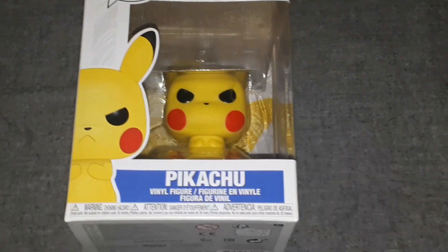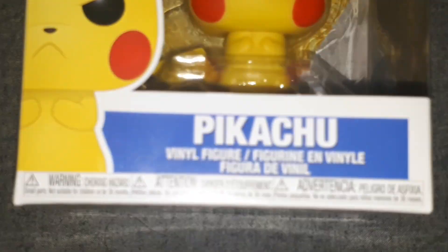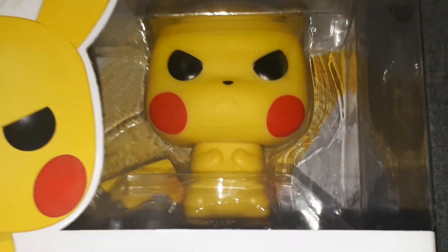I think this Pikachu figure is awesome looking. He's got his angry face, and it looks like he's about to deliver a thundershock.